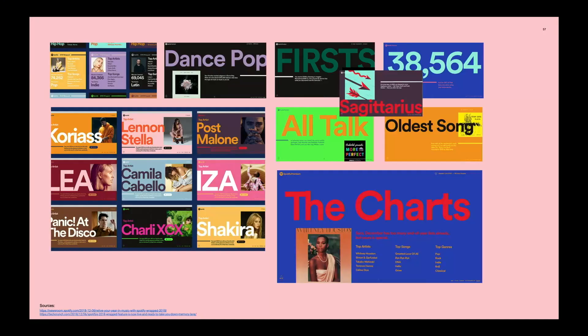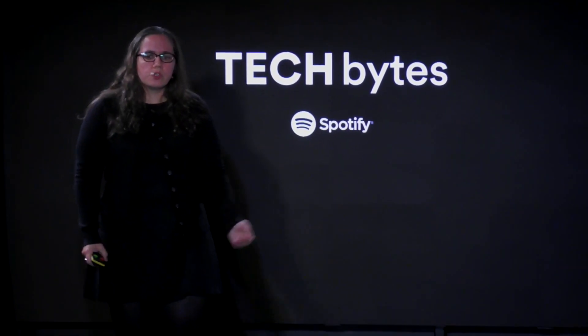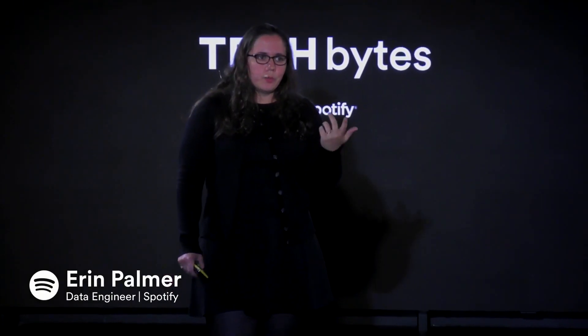Here are some of the data stories that a user may have seen in last year's Wrapped. One of the stories showed your top micro genre for the year — for instance, Dance Pop — which required looking at all the user's streaming history and looking at the micro genres of all the tracks. Another story showed you the first artist you discovered as well as the first song you played that year, again looking at streaming history.